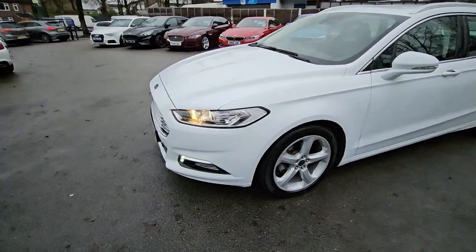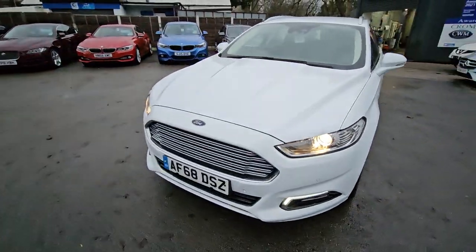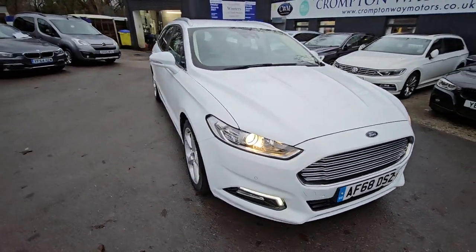For more information on this vehicle, part exchange appraisal, or for finance figures, just give us a call on 01204 393 181. Thank you.